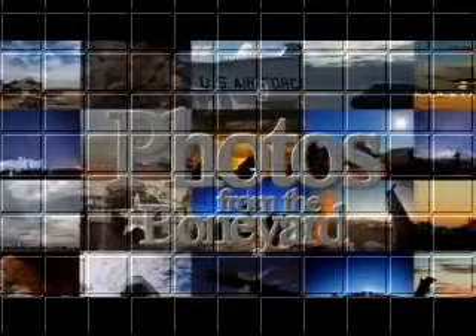I'm Staff Sergeant Michael Brady. Coming up, we'll meet airmen who flew these aircraft and their special connection with the Boneyard when Today's Air Force returns.